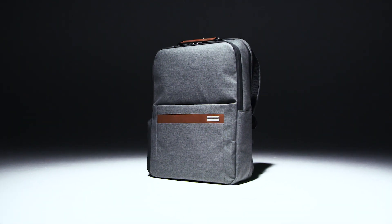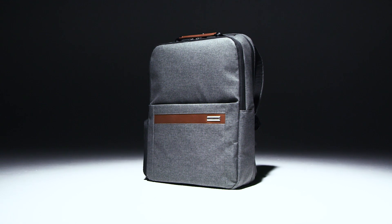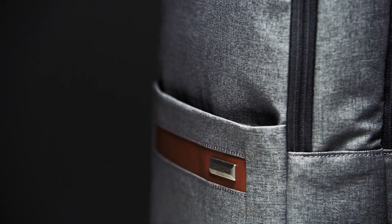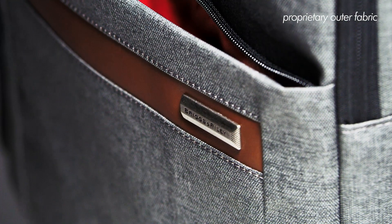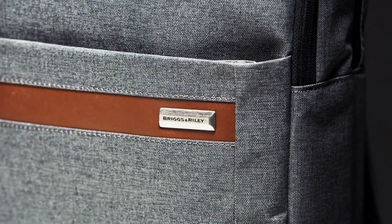For the pavement hitters who live out of their bag throughout the day, the medium backpack is the trusted sidekick. This backpack is made using our proprietary outer fabric. The unique fabric blend provides excellent durability, resisting dirt, moisture, and abrasions.